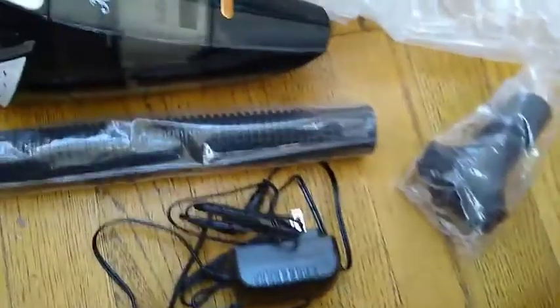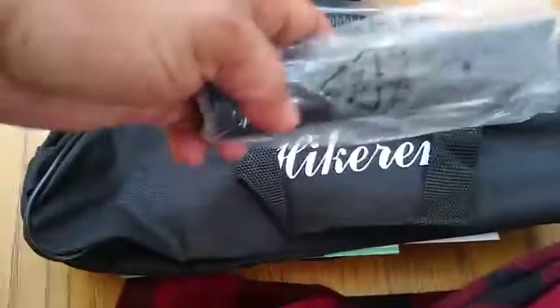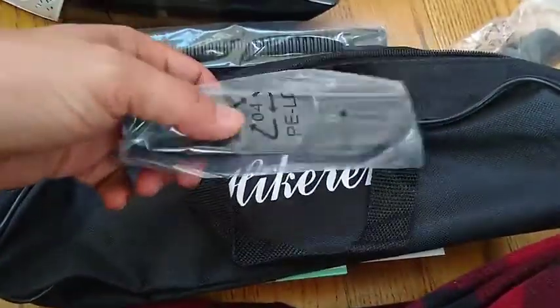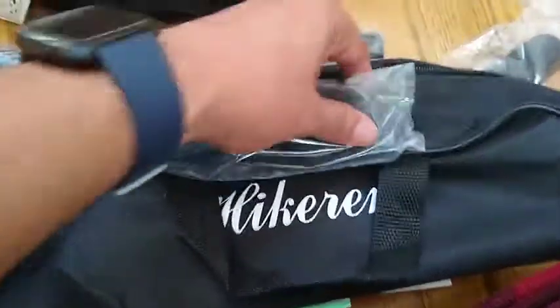It comes with a brush to clean, and it comes with its own bag to carry around. There's also a nozzle to get between the seats.